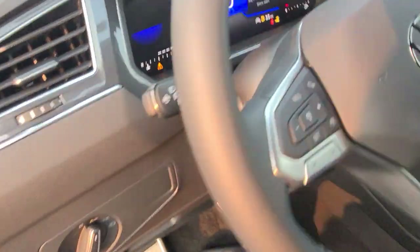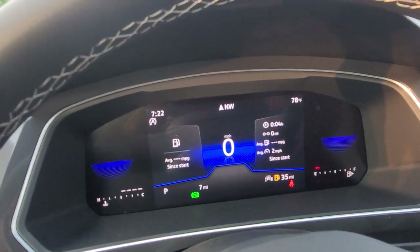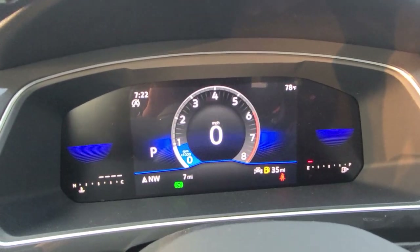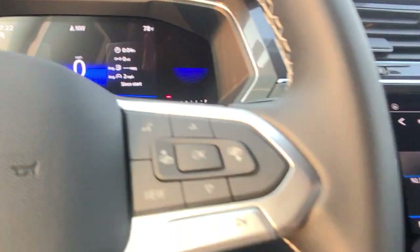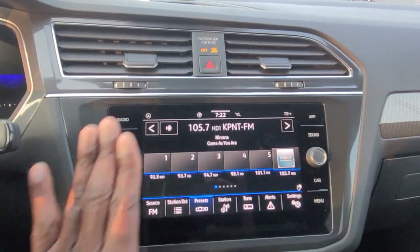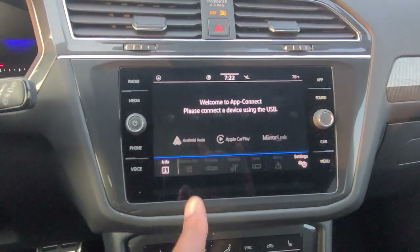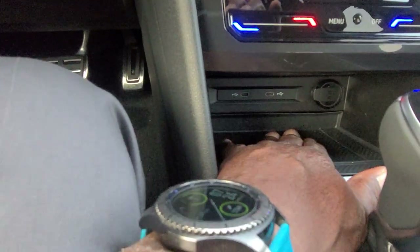As we climb in, you get Volkswagen's digital cockpit right here. Three main views: the blended view, the speedometer view, and the tachometer view — I personally like that blended view. AM, FM, and satellite radio with gesture control right there. You have app connect which allows you to do Android Auto, Apple CarPlay, and mirror link on this car with wireless charging down here.